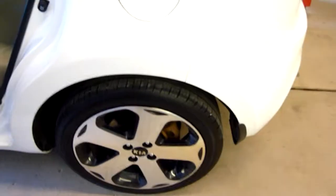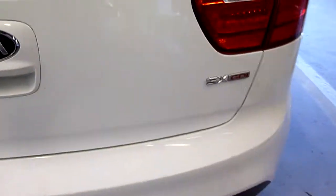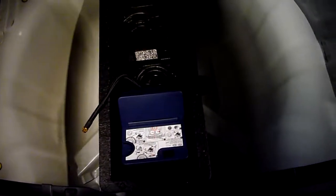Everything is in excellent shape as you would expect for a 2014. It has some beautiful rims. The back is nice and clean. It comes with the little air pump thing in case you need it. Again, nice shape. Everything is nice and clean.